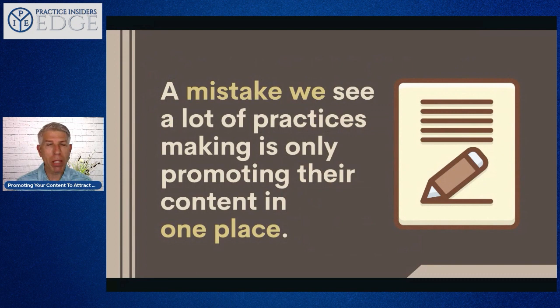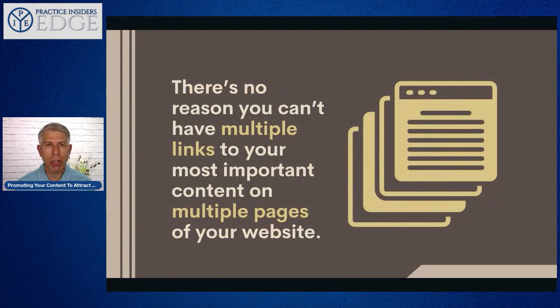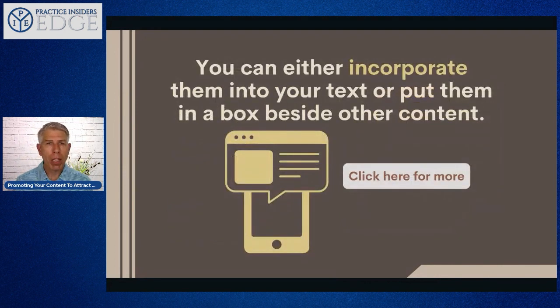Third: include multiple links to your offers on your website. A mistake we see way too often is practice owners only promoting their content in one place — maybe only on the home page, the 'about me' page, or the services page. Everywhere across your site you should have multiple links for potentially multiple offers, to get people more attracted to who you are, what you do, and how your services can help them. You can incorporate them into your text as a hyperlink, or create a box that says 'click here to learn more' — both are easy to implement.